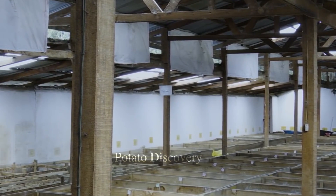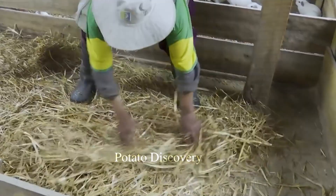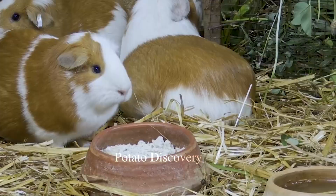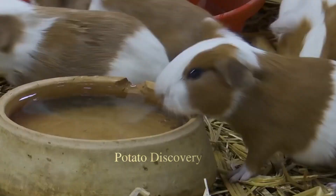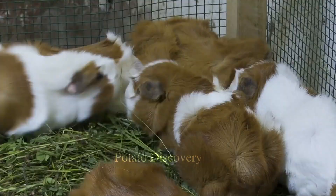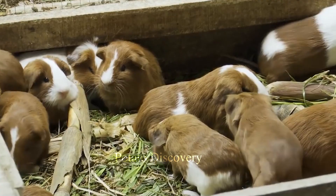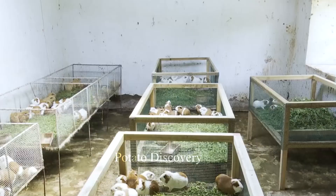In addition to Vietnam, a number of other countries such as Cambodia, Laos, Thailand, China, and the Philippines also produce and consume guinea pig meat quite commonly. However, the production of guinea pig meat in these countries is still quite small compared to other livestock industries.